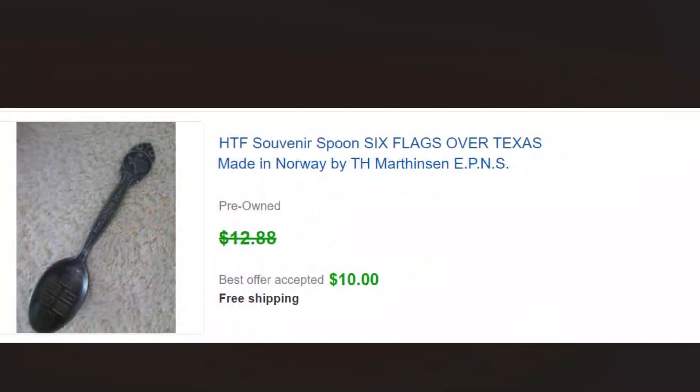Little souvenir spoon — not even sterling, but it was kind of a scarce one. We couldn't find any that looked like it, so we put it out there. We're not doing too much in this ten-dollar price range anymore, just because that's the kind of stuff we're bringing to the flea market now, but we made an exception with that one.